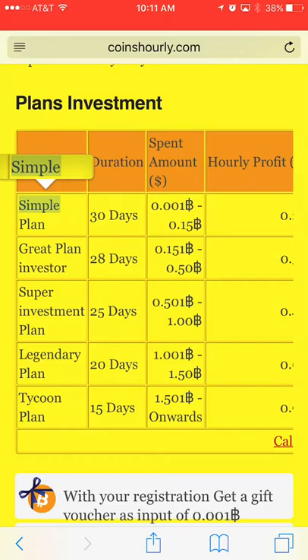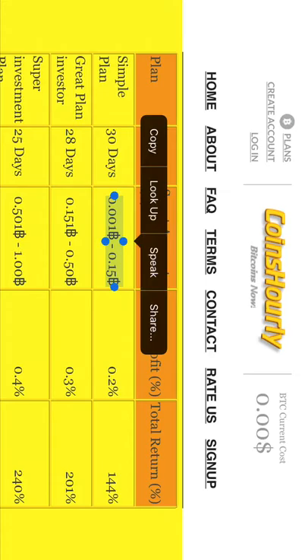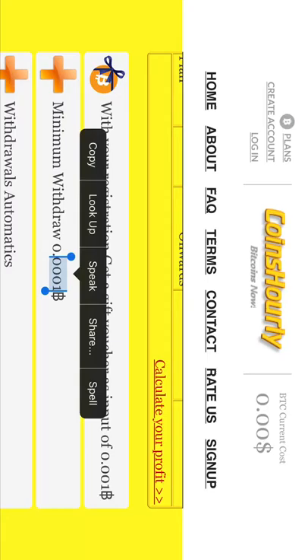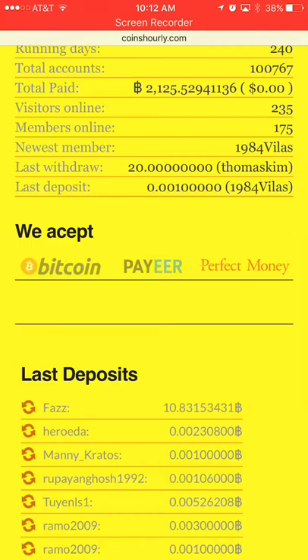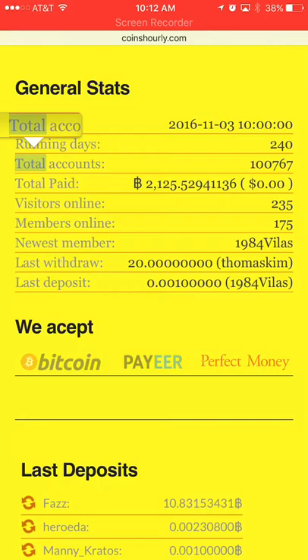Now if you go up to plans and look at the spend amount, the lowest you can do is 0.001. You can see under no circumstances does the minimum deposit actually match that withdrawal minimum — so either it's a typo or it's not legit. The second thing you always want to look at is deposits and withdrawals.